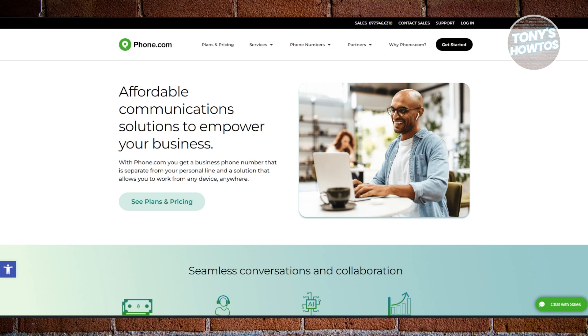A virtual business phone number not only makes you look more professional but also helps streamline communication with customers, clients, and team members. Whether you need a budget-friendly option, advanced business features, or something flexible, there's a solution for you.